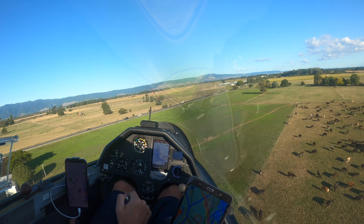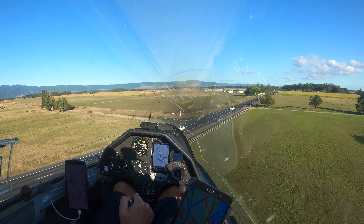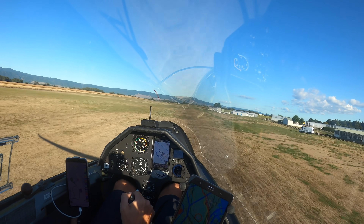Here in New Zealand, we're allowed to practice this manoeuvre — crossing a competition finish line at high speed, and then we pull up, go into the circuit, and land again. So it's a little different, in that we have a lot of speed and a lot of energy before we go into the go-around.